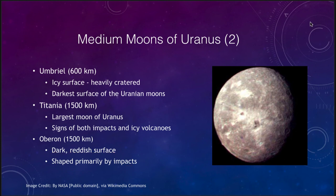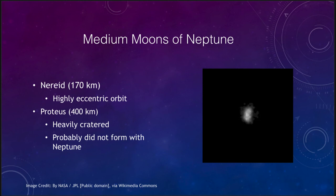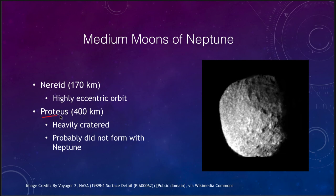The last set to look at would be the moons of Neptune. Neptune has two medium-sized moons. Nereid has not been studied very well — Voyager 2 flew by in 1989 — and it has an extremely eccentric orbit, meaning it is very elliptical, coming in close to Neptune and then going out very far away. The other moon, Proteus, is about 400 kilometers in size, is very heavily cratered, and we don't believe it actually formed with Neptune — it may have been a captured object.